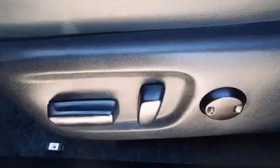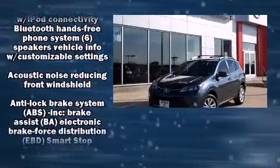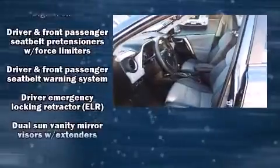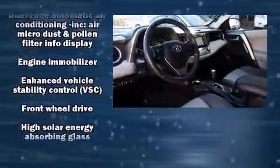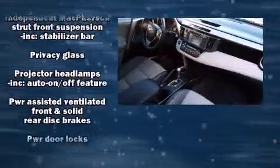Toyota ensures the safety and security of its passengers with equipment such as dual front impact airbags, front and side impact airbags, traction control, a panic alarm, and four-wheel disc brakes with ABS. Brake Assist technology provides extra pressure when applying the brakes.